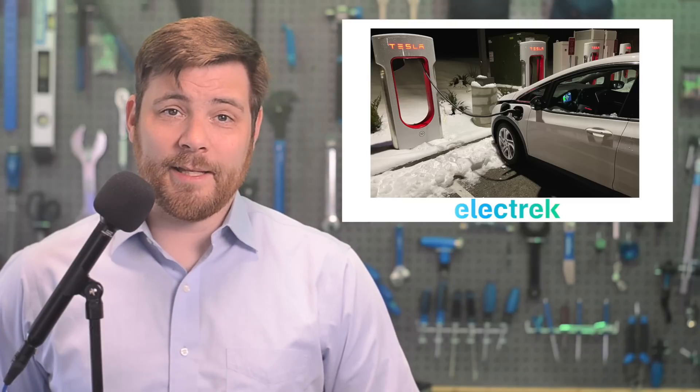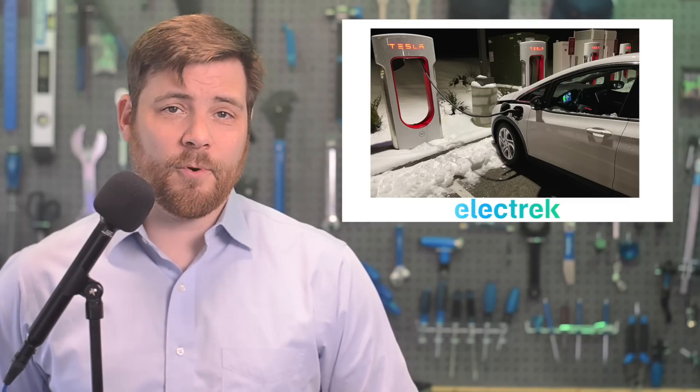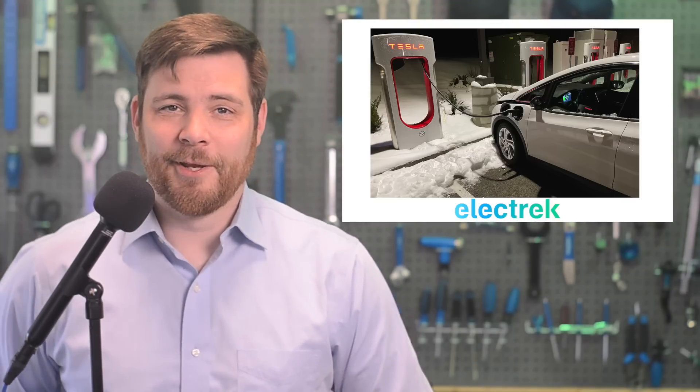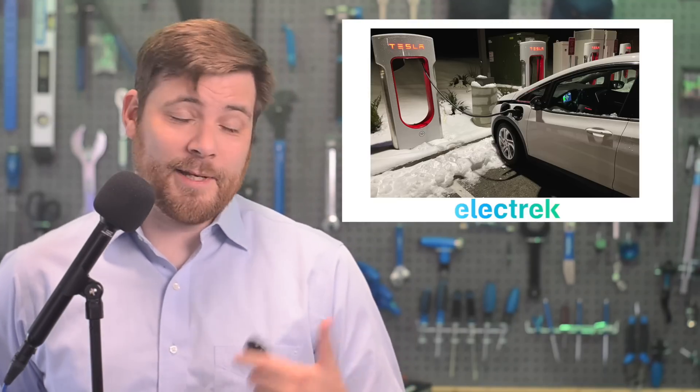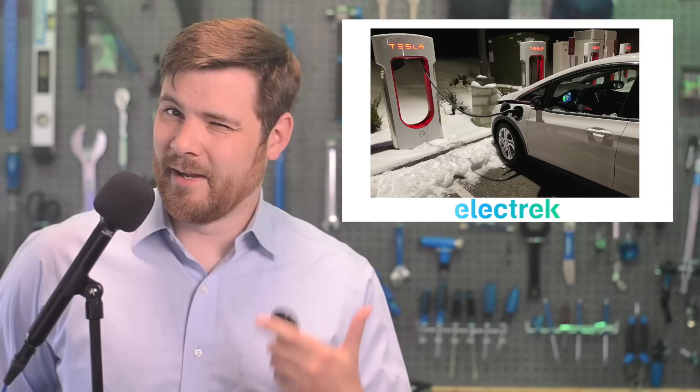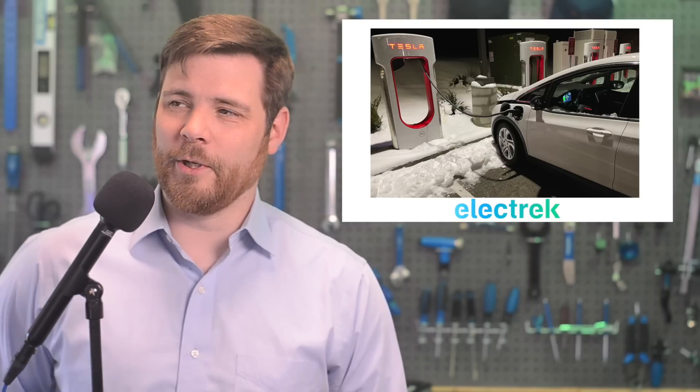The standard will likely take the official name of J3400. What the public decides to call it is anyone's guess, and that includes NACS or just the Tesla plug, which might still live on in the colloquial wording.